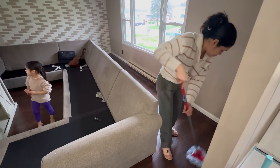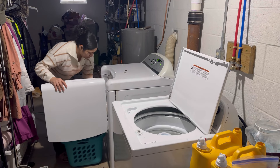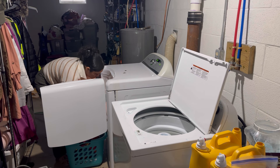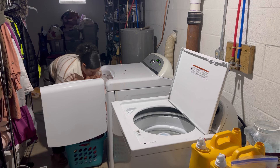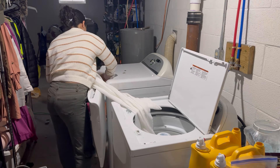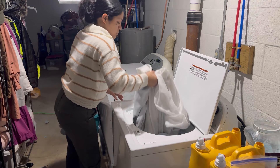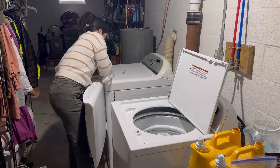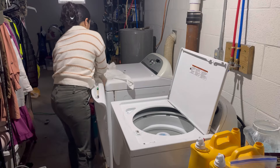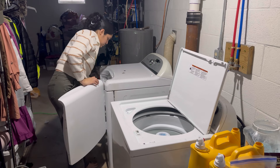Toda la semana pasada mis hijas estuvieron en vacaciones de primavera, así que ya se imaginarán cómo la casa era un caos. Aparte, yo no me puse a hacer limpiezas profundas; también me estuve agarrando vacaciones junto con ellas. Solamente entre todas íbamos limpiando lo necesario, nada profundo, solamente por encimita. Ya aquí ya me bajé nuevamente a la lavandería; voy a estar sacando las cortinas. Las quise poner primero ya que terminara de limpiar, para que se terminen de secar rápido.